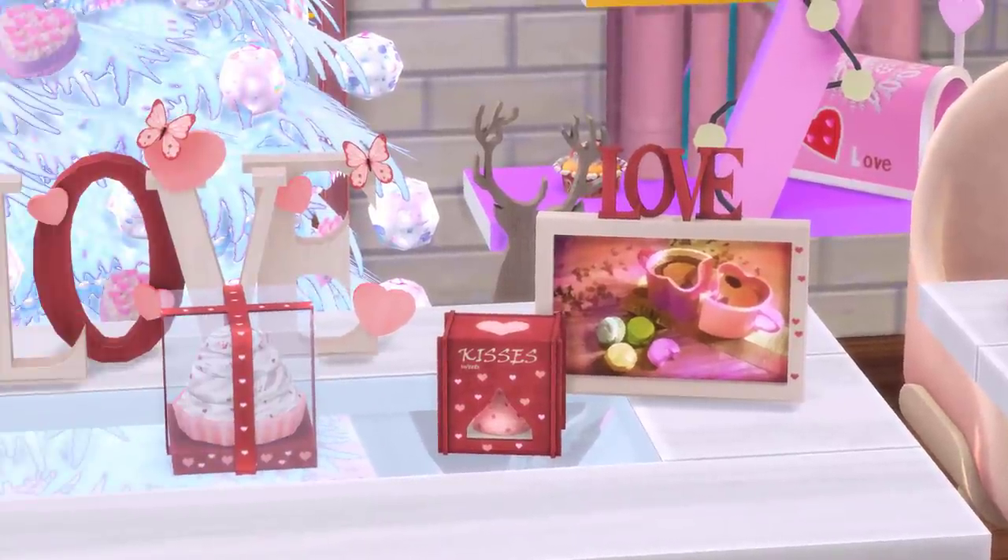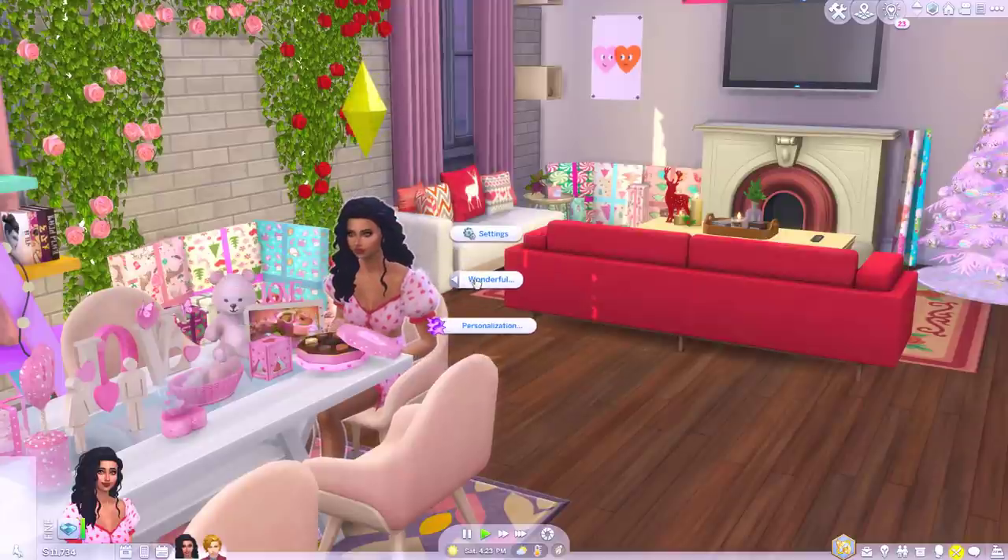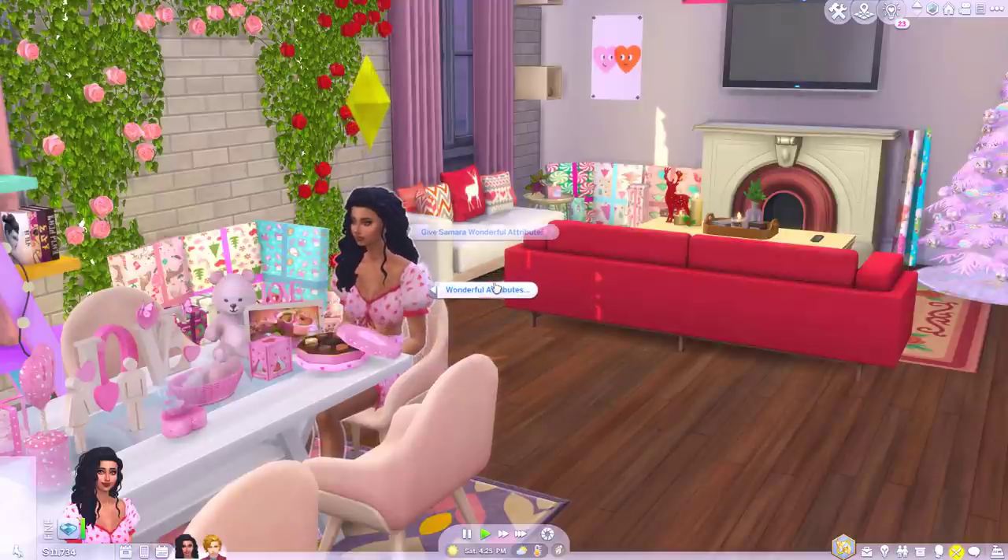There is also another CC collection, again Valentine's themed, but it looks more like gifts that Sims would actually give each other — things like picture frames, snow globes, and boxed teddy bears.